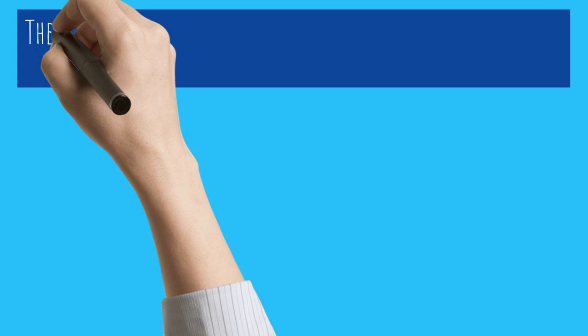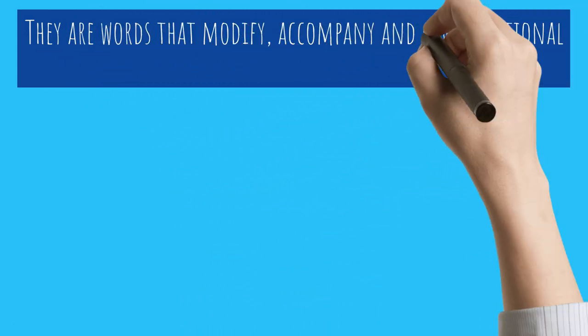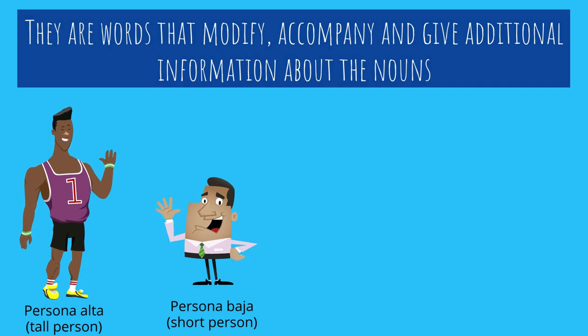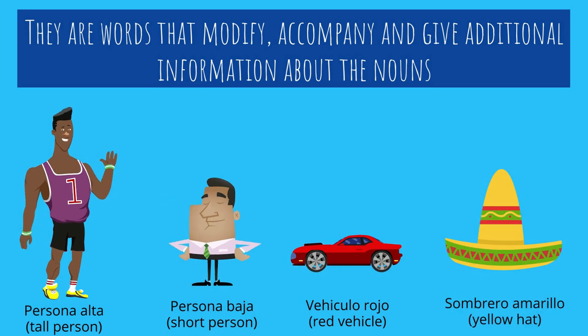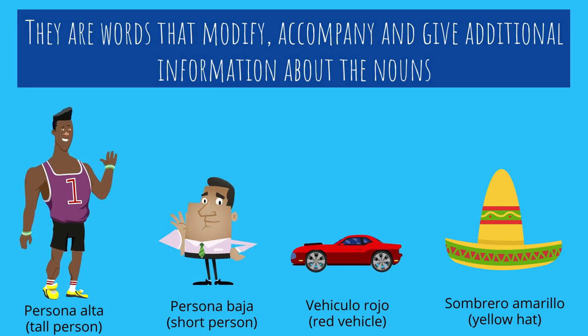Keep in mind that adjectives are words that modify and give additional information about nouns. For example: persona alta — tall person; persona baja — short person; vehículo rojo — red vehicle; sombrero amarillo — yellow hat.